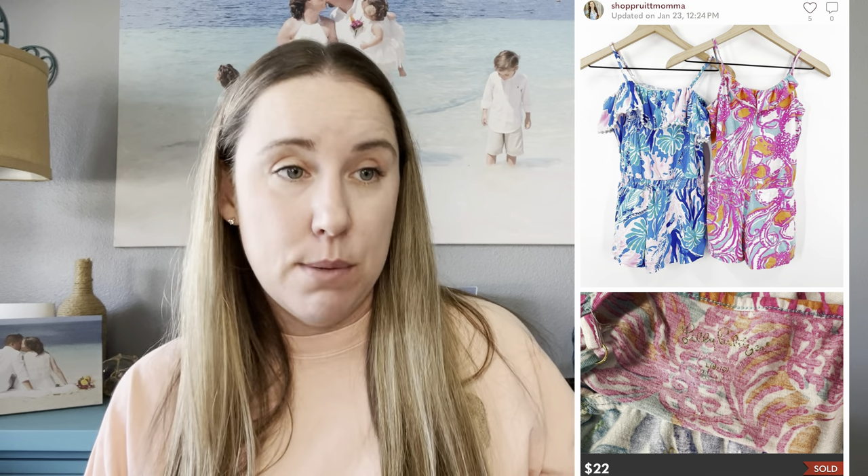Sometimes I do list play-condition items. In the kids' world, play condition means there are stains, maybe a hole — but if it's still a good brand like Lily Pulitzer, I still list them. These had stains, pilling, and wear. Once Upon a Child won't even purchase items in this condition, but I bundled these two and sold them for $22. These were items my girls both wore and had seen better days, but someone's going to love them.